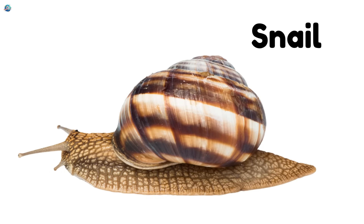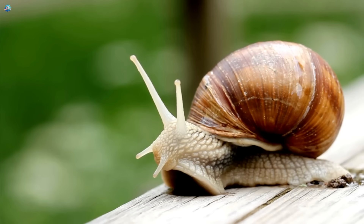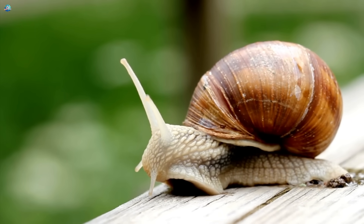Snail — slow movers with a spiral shell they carry on their back for protection.